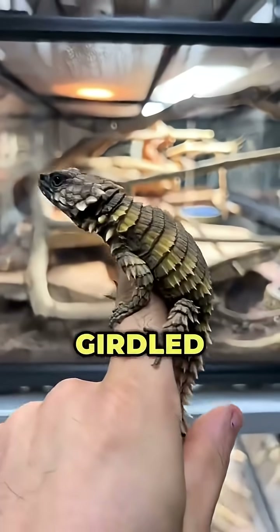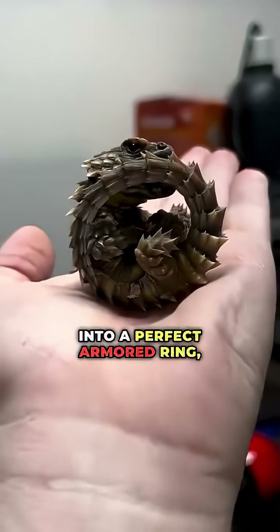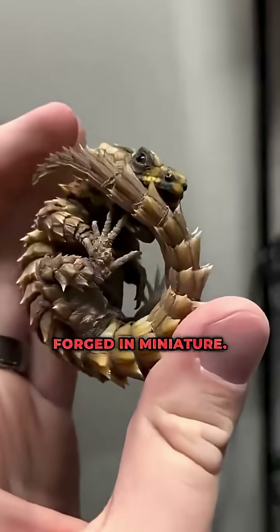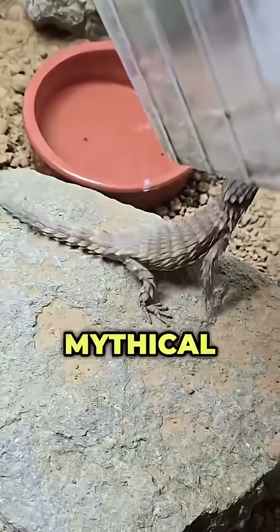Number one: the Armadillo Girdled Lizard. Encased in jagged scales and curled into a perfect armored ring, it looks like a dragon forged in miniature. With its claws, spines, and fossil-like form, it could pass for a creature from a mythical book.